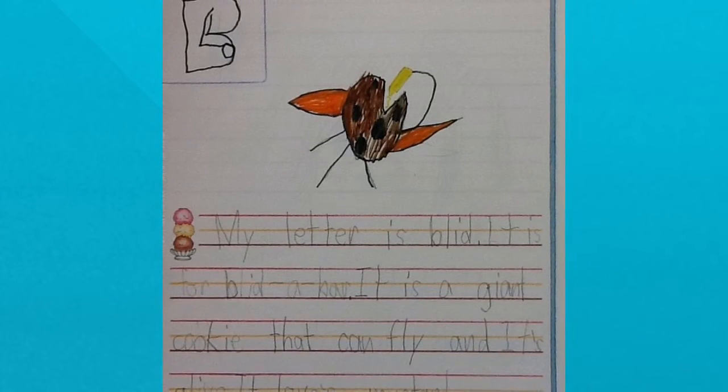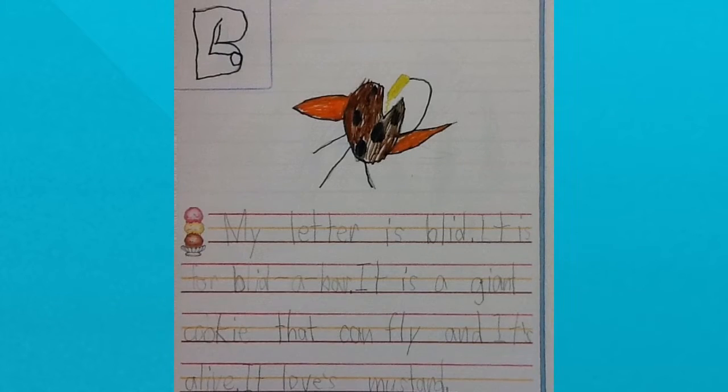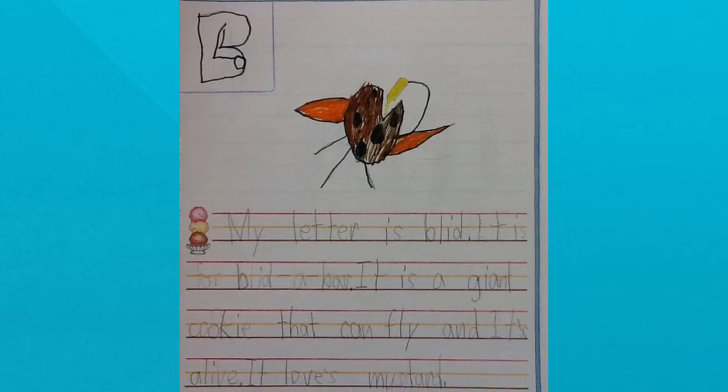My letter is blid. It is for blidabar. It is a giant cookie that can fly and it's alive. It loves mustard.